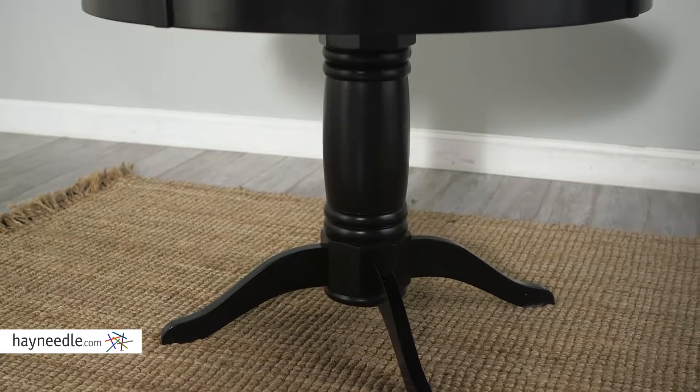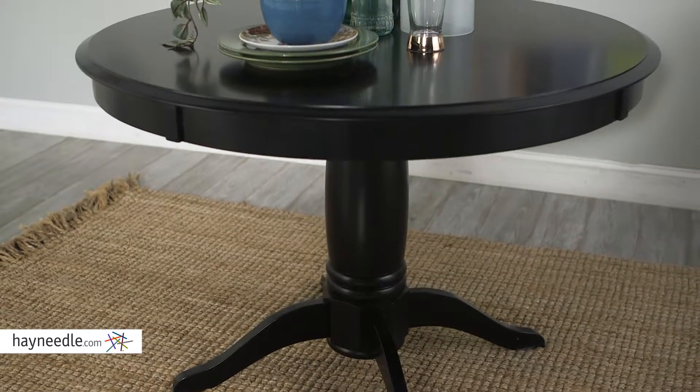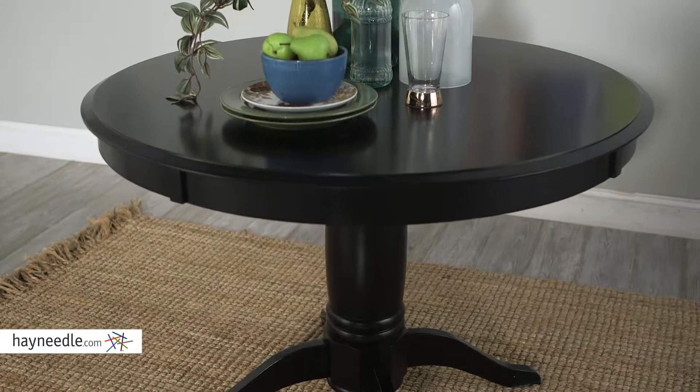Constructed from solid engineered hardwood and finished in a rich black, this piece is built for traditional style and functionality in a classic design.